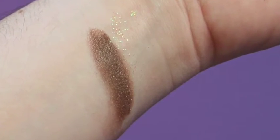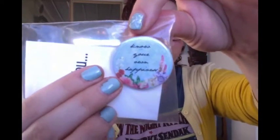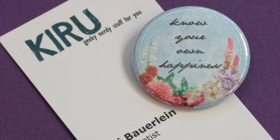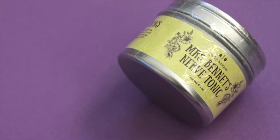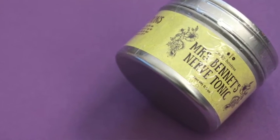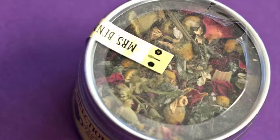There's a button that says 'Know Your Own Happiness.' Then we have from Geeky Hostess — Mrs. Bennett's Nerve Tonic. It's tea! Chamomile, rose, sage, lemongrass, yellow sparkling sugar. It's got rose petals — I love teas that have rose petals in them.